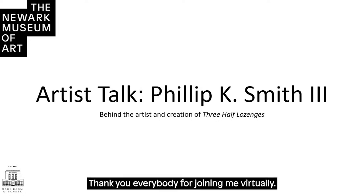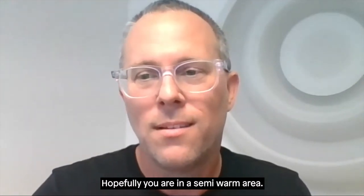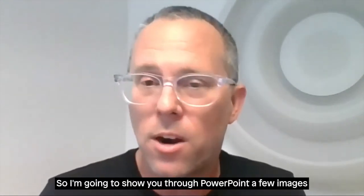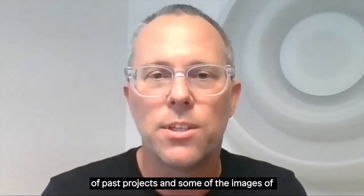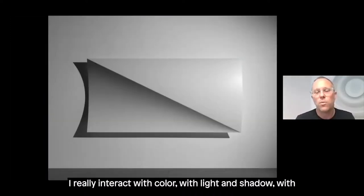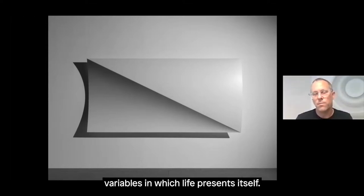Thank you everybody for joining me virtually. I'm in the Palm Springs area and it's almost 100 degrees today. I'm going to show you through PowerPoint a few images of past projects and some images of Three Half Lozenges and talk through that. I am a light-based artist — I really interact with color, light and shadow, the environment, reflection, and all the different variables in which light presents itself.